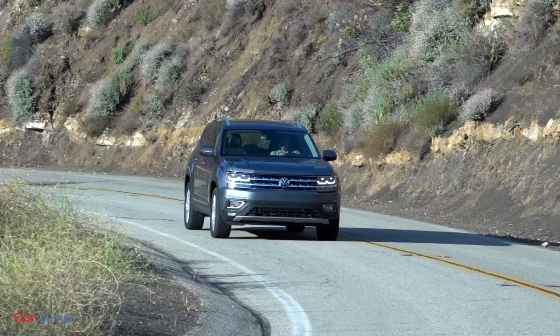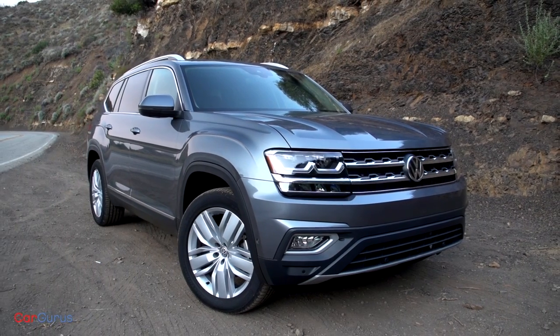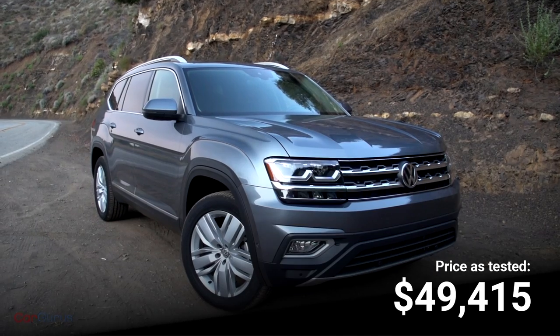Aside from its cheese-grater grille and fender haunches, the new Atlas's boxy, conservative design should age pretty well. Prices start at $31,425 for a base model, while my platinum gray top-of-the-line SEL Premium trim level runs $49,415.